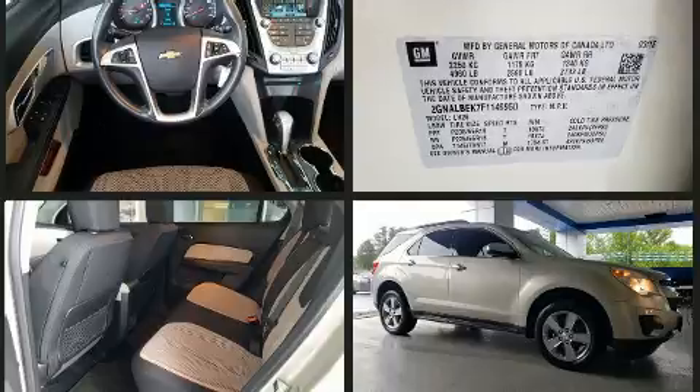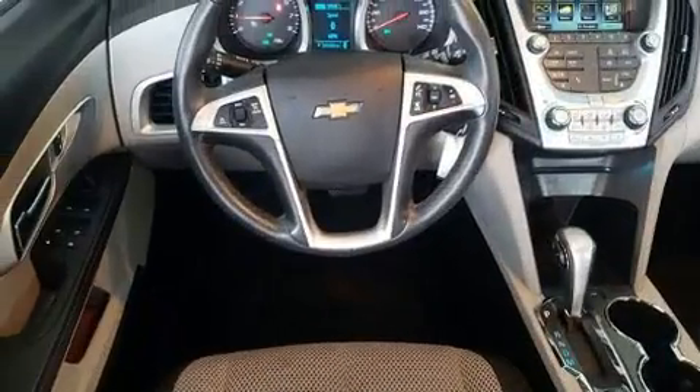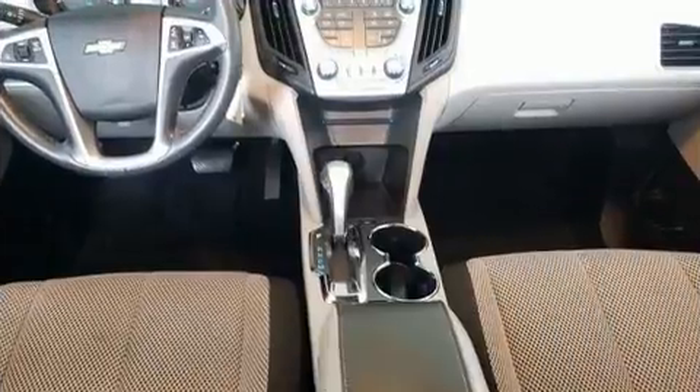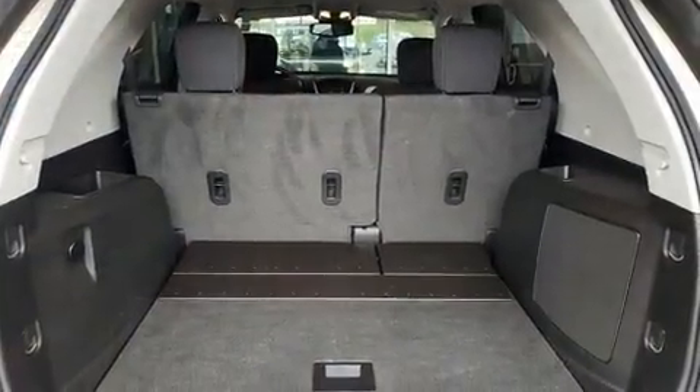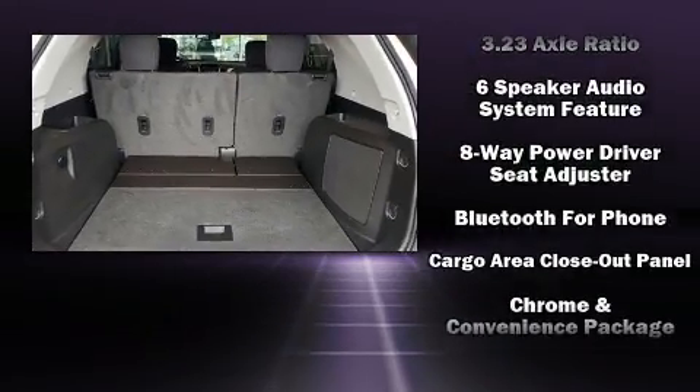It's equipped with tons of terrific amenities, but it won't break your budget, such as remote keyless entry, a tachometer, variably intermittent wipers, an outside temperature display, and cruise control.